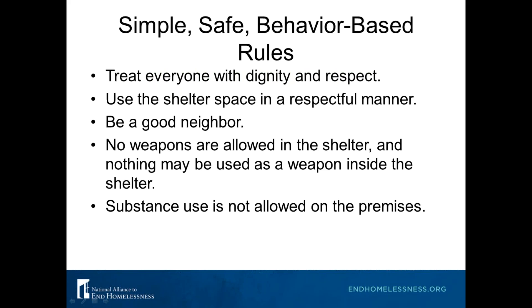Here are some simple behavior-based rules from a shelter we consulted that said getting rid of their pages and pages of rules made their jobs and the environment for clients much better. Rules like: treat everyone with dignity and respect, use the shelter space in a respectful manner, be a good neighbor, no weapons may be used in the shelter, and substance use is not allowed on the premises. In these ways you can simplify your rules and client handbooks and still achieve the safety you're trying to maintain.